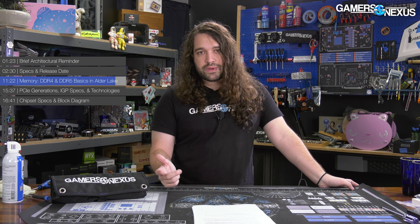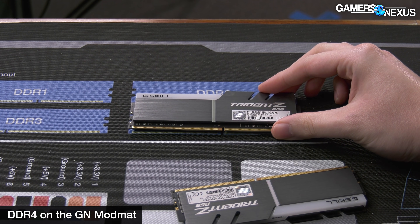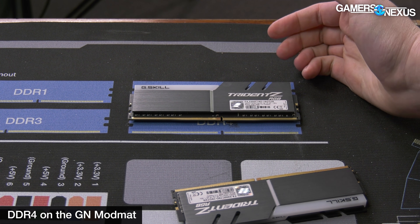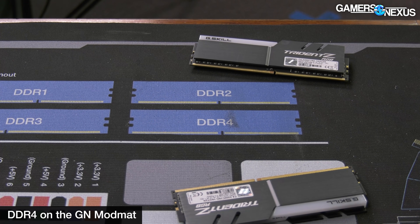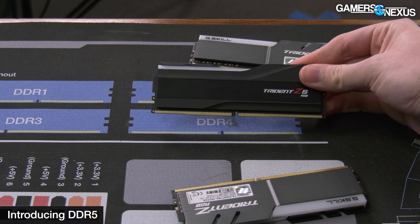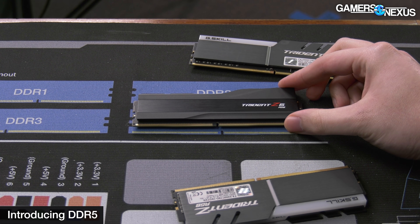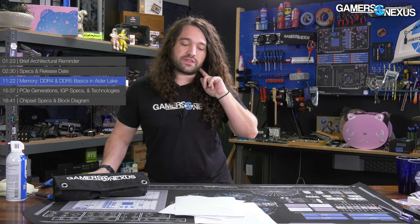When shopping for motherboards, pay attention to the memory technology. If you want DDR5, match that up; if you want to reuse old DDR4 memory to save money, find a DDR4 board. There are two memory channels for all three CPUs and the entire platform, so dual channel is available on any of them.